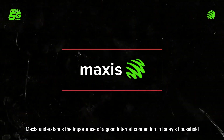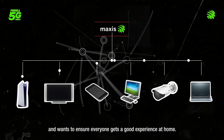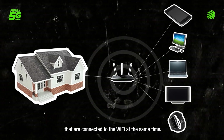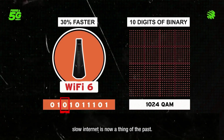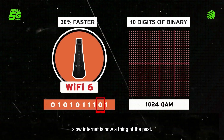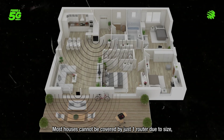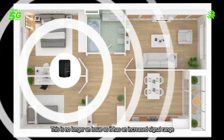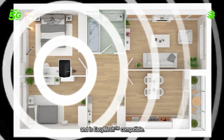Maxis understands the importance of a good internet connection in today's household and wants to ensure everyone gets a good experience at home. A typical household has a minimum of five connected devices to the Wi-Fi at the same time. Thanks to the brilliant minds behind Wi-Fi 6, slow internet is now a thing of the past. Most houses cannot be covered by just one router due to size, interior layout, and non-optimal placement of the router — this is no longer an issue as it has an increased signal range and is easy mesh compatible.